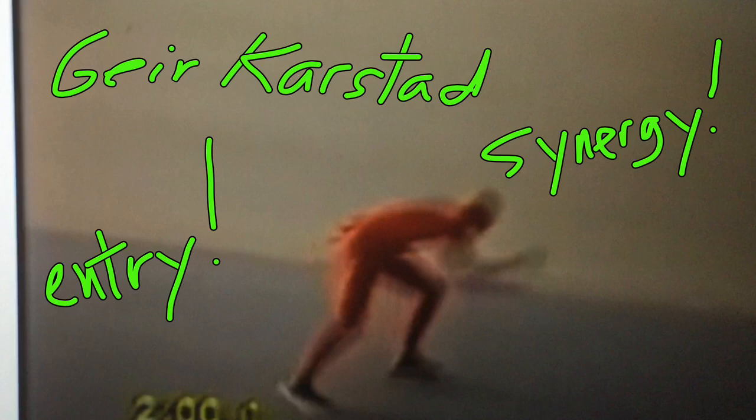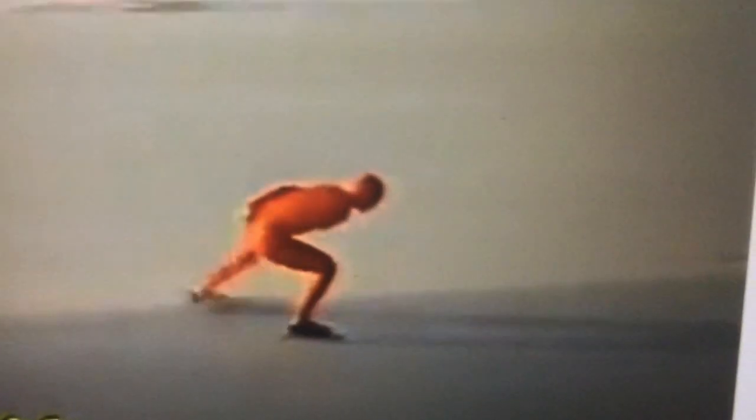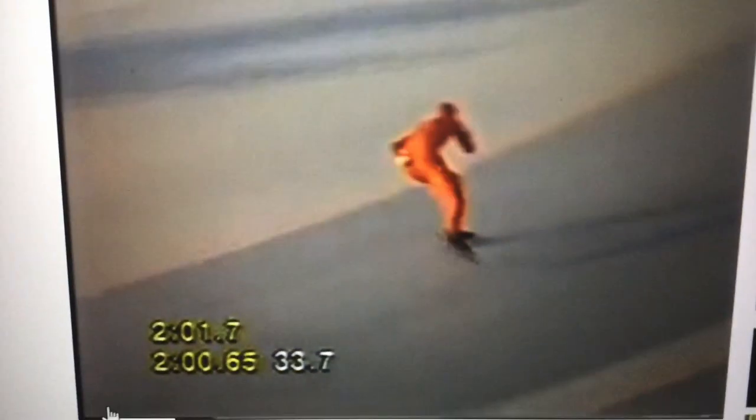I just want to show you a very brief video of something great he does, almost better than anybody. Entering the turn in a distance race, and then his turn during the distance race — let's watch it. I want to show you this in slow motion first. And then watch this in fast motion.